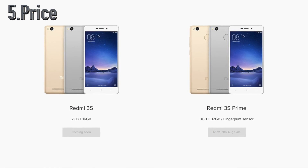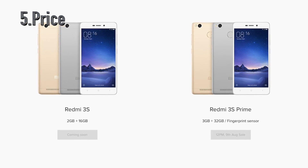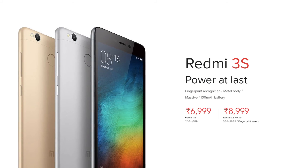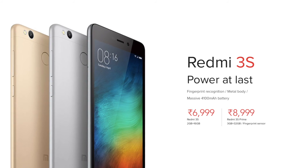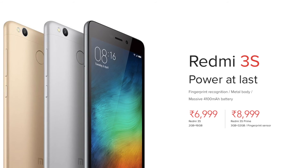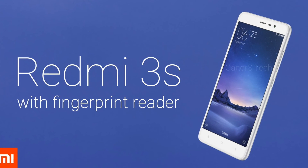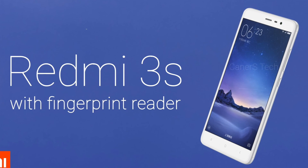Last but not the least at number 5, let's talk about the price. This has 2 models: one is Redmi 3S and the other is Redmi 3S Prime. The Redmi 3S has 16GB of internal storage and 2GB of RAM and comes at a price of Rs. 7,000. The Redmi 3S Prime has 3GB of RAM and 32GB of internal storage and comes at Rs. 9,000. The Redmi 3S Prime also has a fingerprint sensor which is absent in the Redmi 3S, which is kind of a letdown. I would suggest you go for the Redmi 3S Prime as you get extra performance, extra storage, and extra security with that fingerprint sensor.